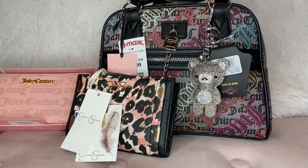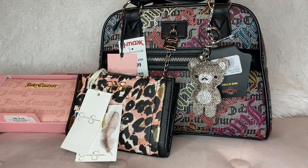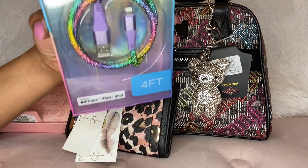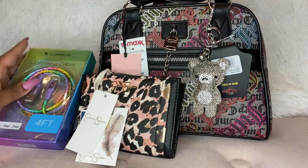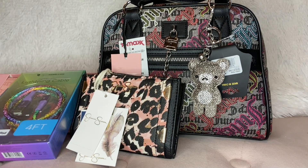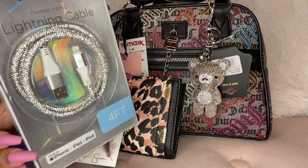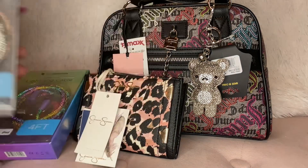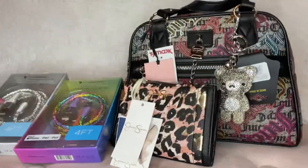And then I have these iPhone charger cords — so cute. I found these at Burlington as well. I bought two: got the plain one, you know, regular rhinestone, and the colorful one. These are so cute.